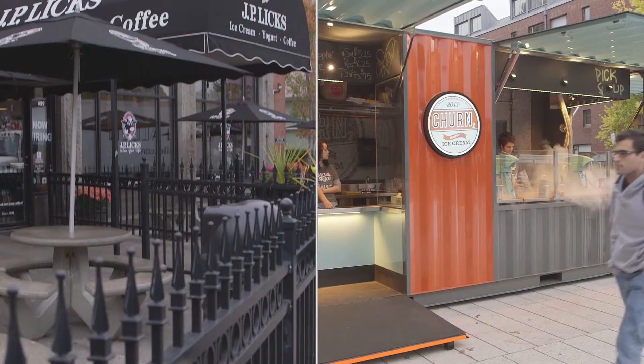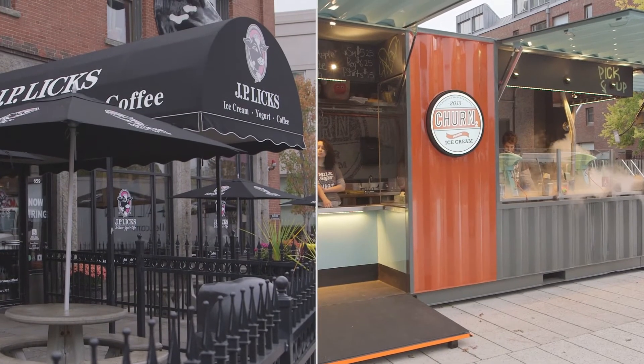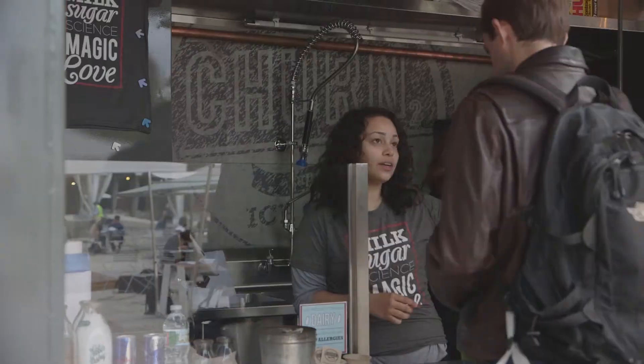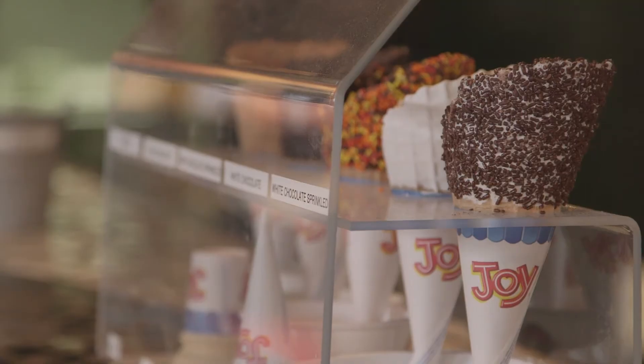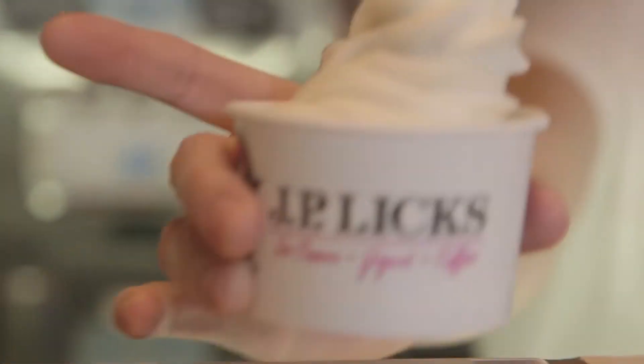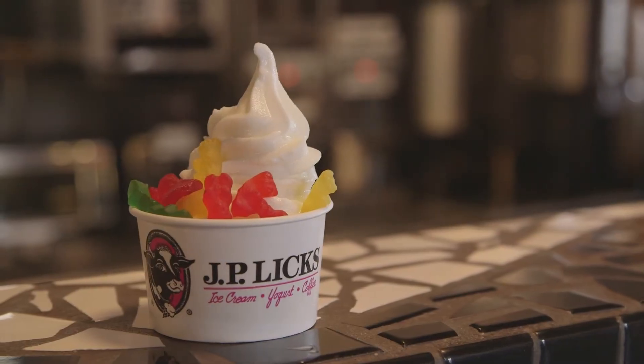Ice cream has got to be one of my favorite treats. But even though I always loved ice cream, I never really appreciated all of the engineering that goes into it — until now. I visited two of my favorite ice cream shops to learn about the processes they use to make ice cream. It turns out, they've engineered two very different processes for making ice cream. Luckily for me, both are equally delicious.